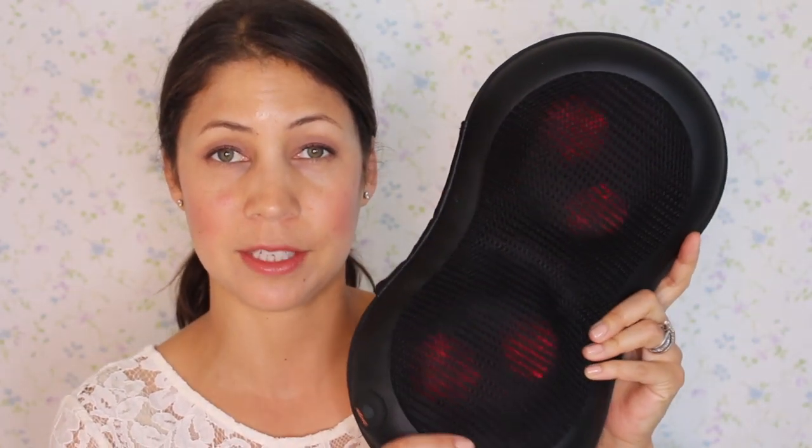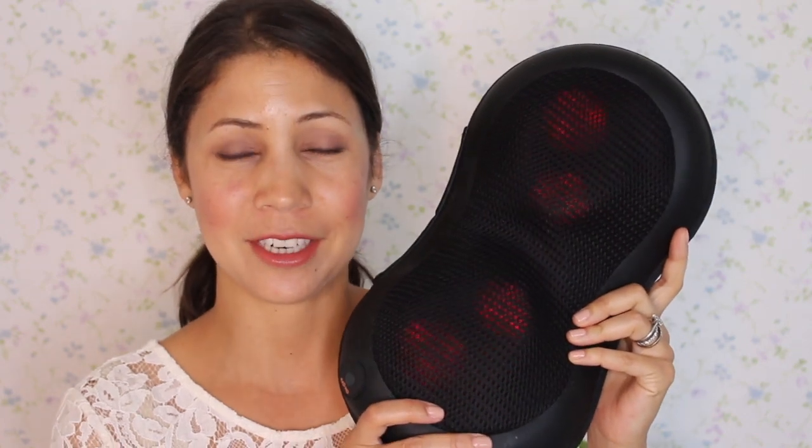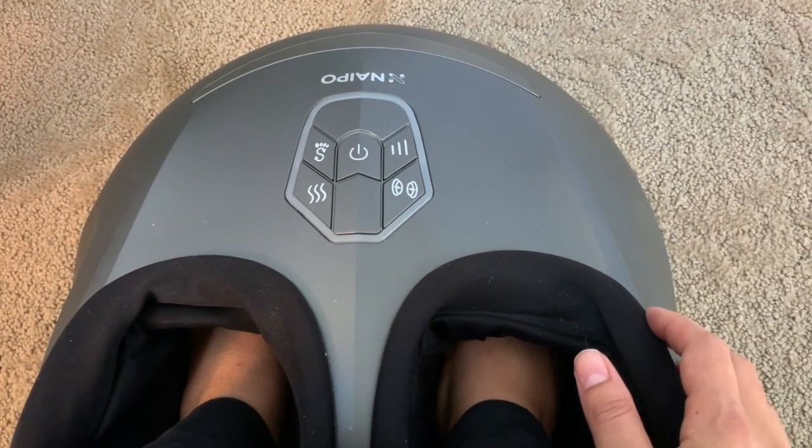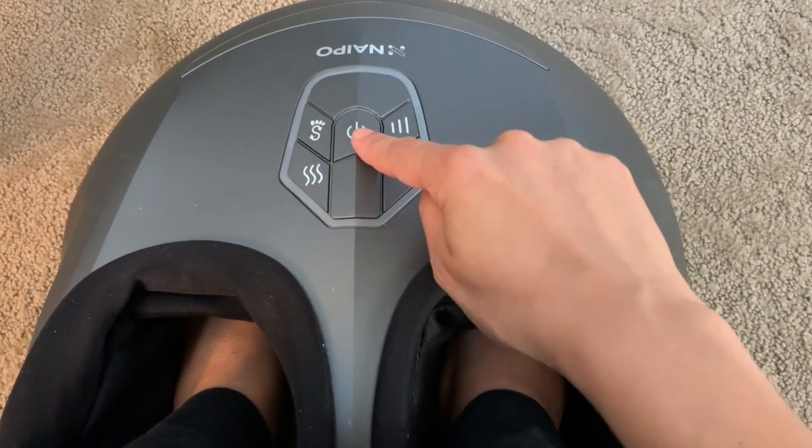From the people who brought you the neck and shoulder hot stone shiatsu massager — which I absolutely love and gifted for Christmas to my parents — this company, Naipo, has a shiatsu foot massager that has heat, compression, and pressure point technology. It is so amazing.